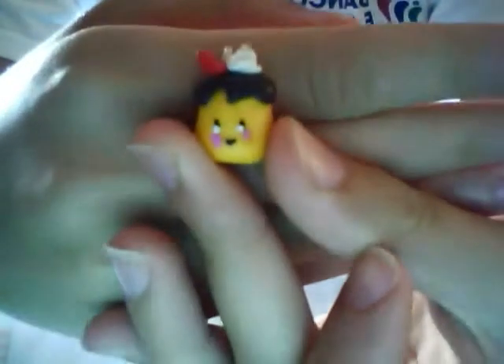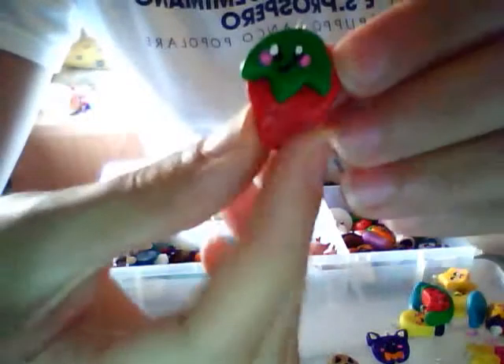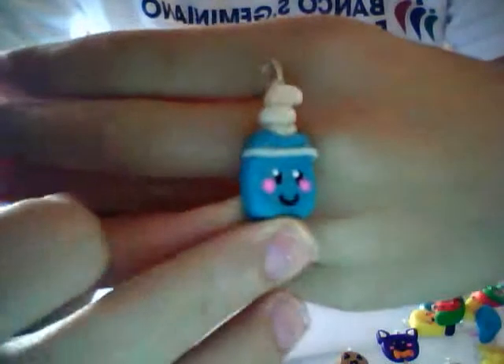Then I have this cute kawaii pudding, this little raindrop, then I have this watermelon piece, this little strawberry, this soap bottle, and I have this chocolate chip cookie.